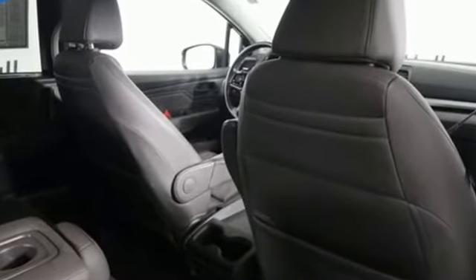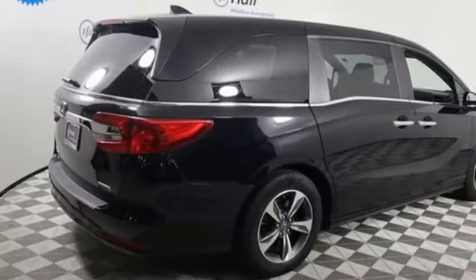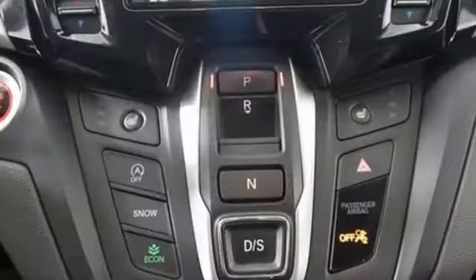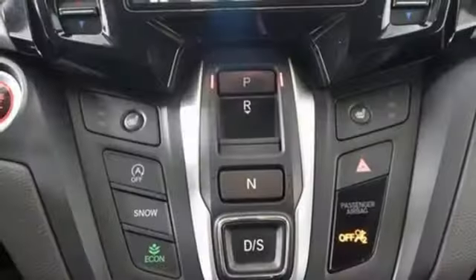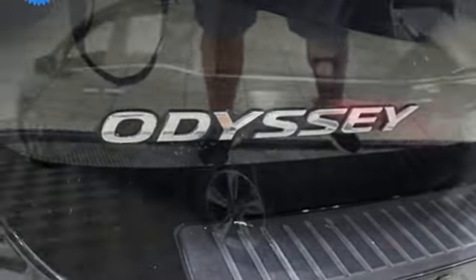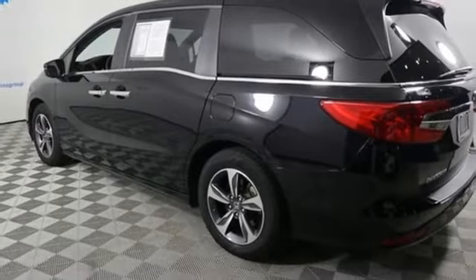Wi-Fi hotspot, front heated leather bucket seats, integrated navigation system, auto-dimming rear view mirror, streaming audio, memory exterior door mirror settings, dual zone climate control, V6 engine, hands-free liftgate, front and rear parking sensors, and automatic transmission.